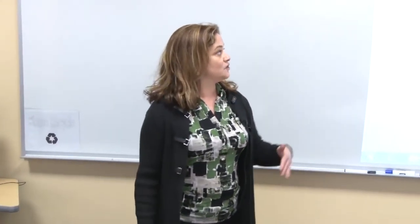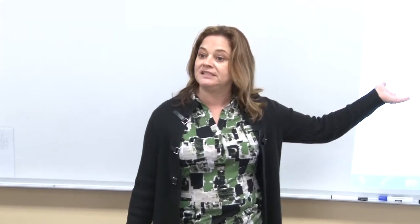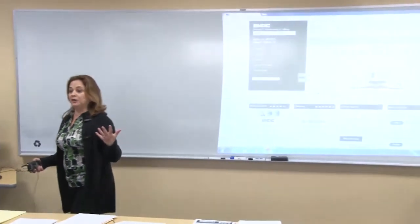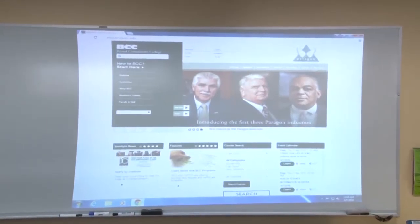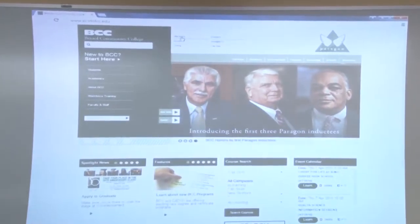It's not just to get your classes and get a degree, but to give you the support that you need to actually get out in the workforce. So just to start off, here's the main BCC website. I'm going to show you what I think is probably the most important link on the whole entire BCC website, and that's right up here at the top: My Library.